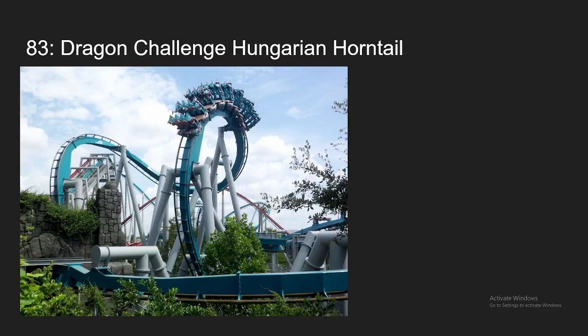Number 83, we have Dragon Challenge, the Hungarian Horntail side. This is my least favorite invert out of the ones I've done. I think it's a pretty forceful ride, but there's not much going on, especially after they got rid of the dueling. However, it does have a really snappy 0-G roll — that's definitely the best element of the ride. Other than that, not much to it, but it's still a solid and fun ride.